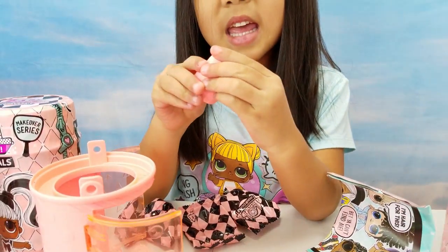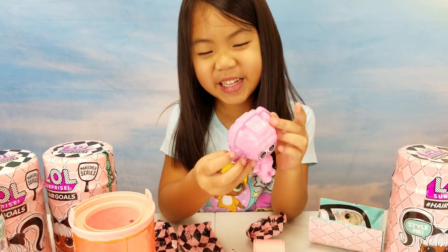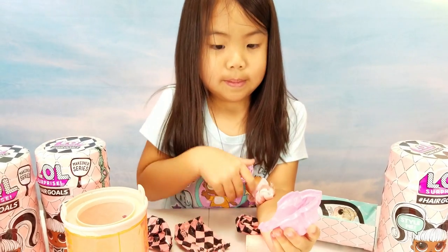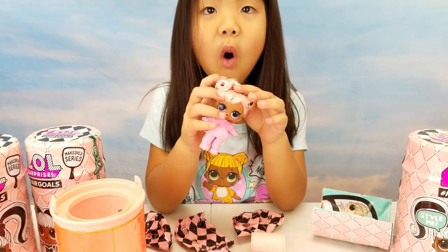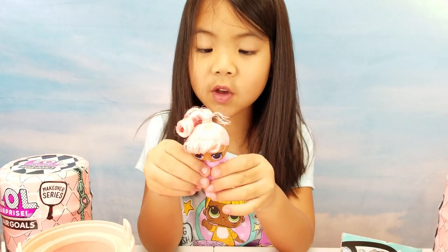There's something in it. I do not want to cut its head off. It's Snow Bunny! She's so cute!